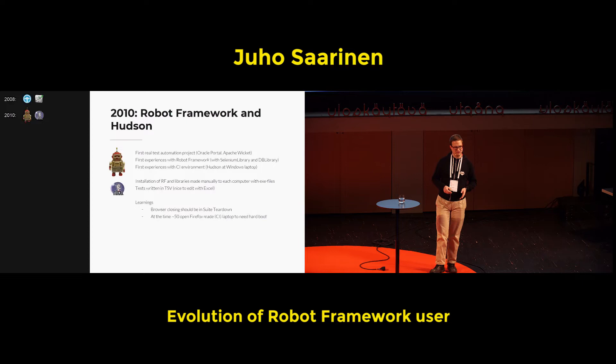Some learnings that are still remembered and told many times even today: when using browsers, those should be closed and it should be made sure they are closed. When a Windows laptop has around 50 Firefox instances open, that laptop is quite jammed. That happened many times, but luckily the CI server was sitting on the laptop next to me, so it was easy to just pull the battery out and start again.